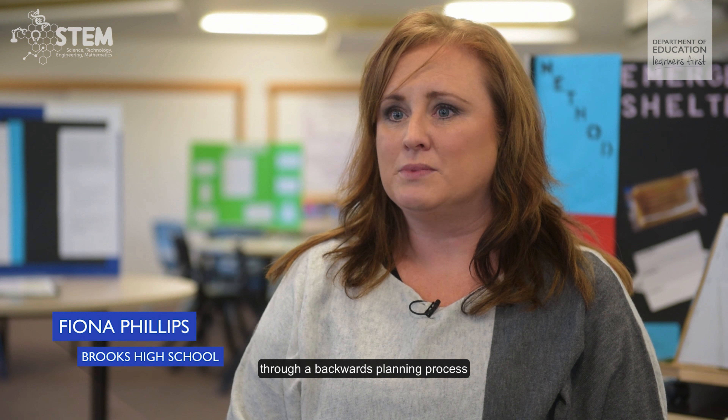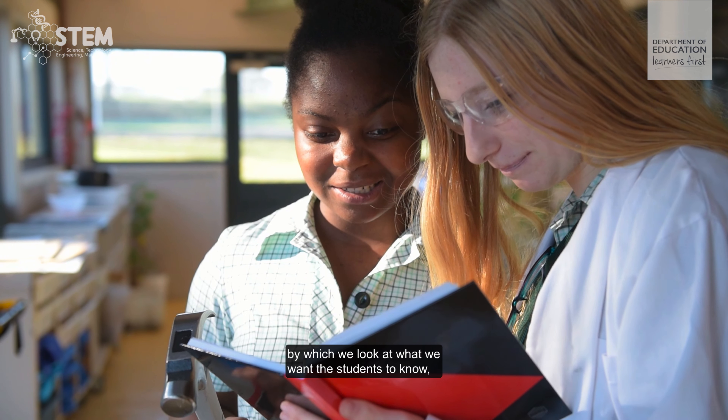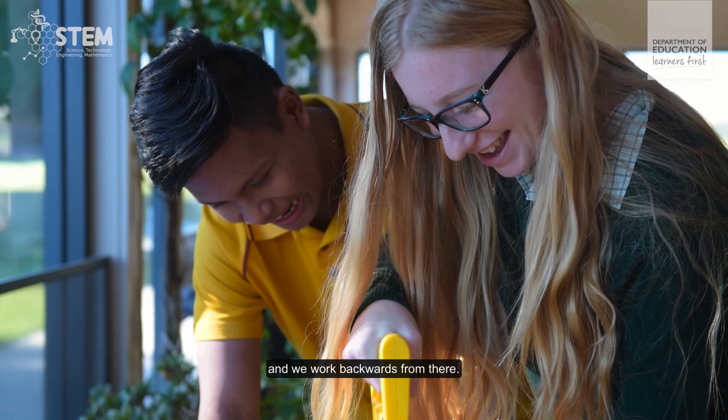We maintain the integrity of the Australian curriculum areas through a backwards planning process, by which we look at what we want the students to know and we work backwards from there.